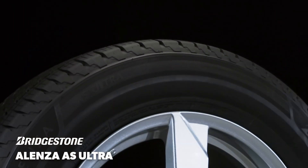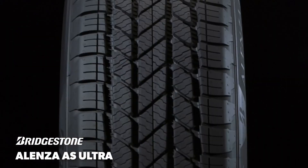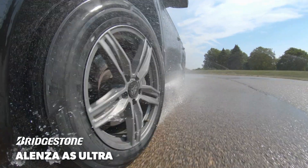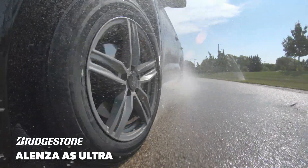The Alenza AS Ultra uses an advanced, high-silica compound and a heavily-siped, symmetric pattern to improve traction in slippery conditions. In our wet testing, it was in the middle of a very competitive group.